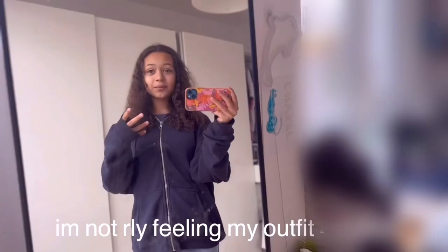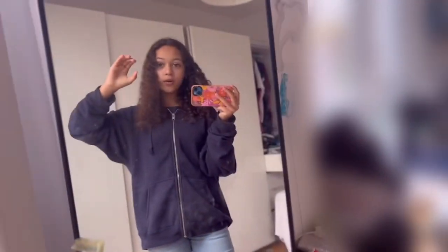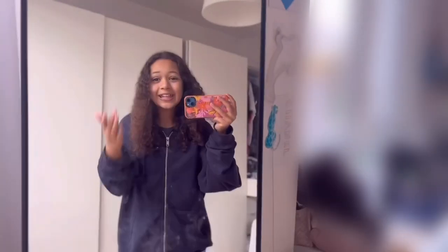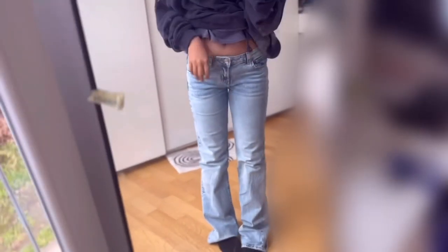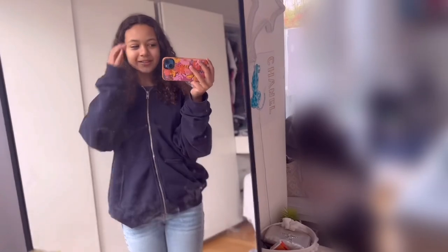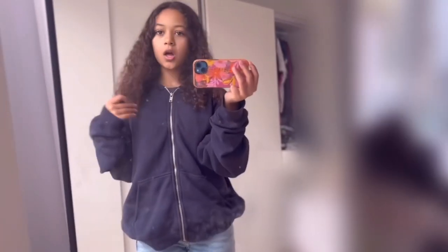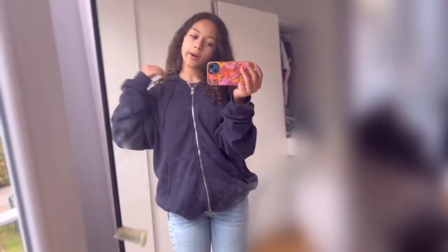It's the next day, just back from school. I'm not really feeling my outfit today. I also just got my math test back — half a point away from a better grade. I kind of hate these jeans honestly, but I'll keep them in case I need them someday. I just don't like the color.